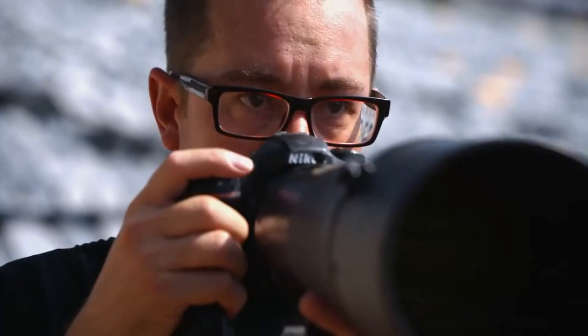My name is Nick Wasaka. I'm a freelance sports photographer from Shakopee, Minnesota.